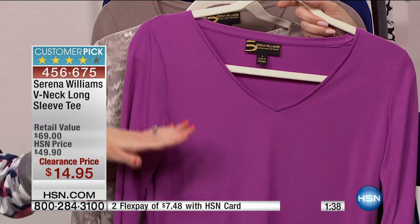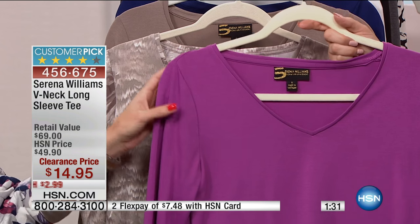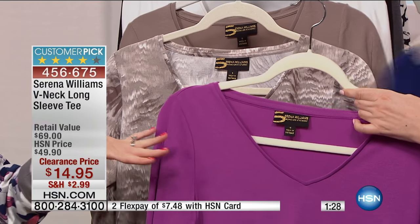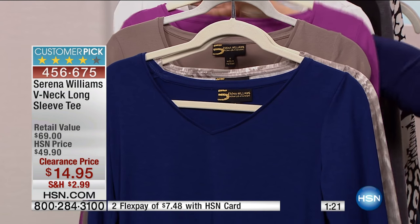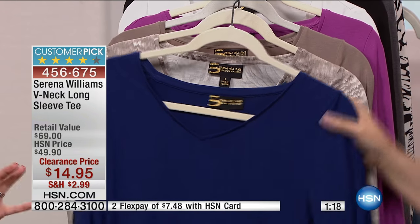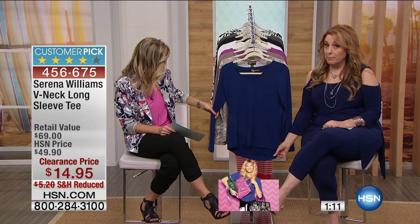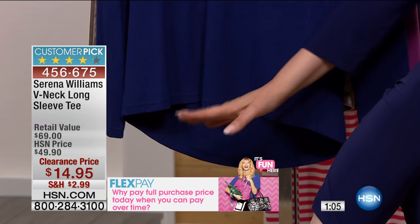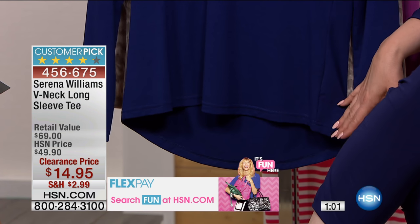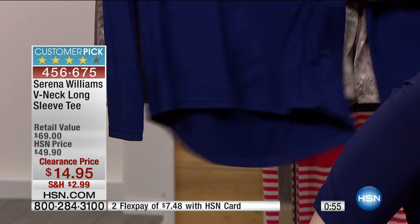You can wear a cami underneath this, tie it around your waist, or layer it. When you go to the movies, you don't always want to bring a sweater — sometimes you want something that looks a little sleek. Really nice V-neck, very modest — not a low V. This is over 70% off on a customer pick item by Serena Williams. The colors are truly rich, won't fade or pill, and the fabrication is really soft. It's longer in the back than the front — the front is 25 inches, the back is about 28 to 29 inches.